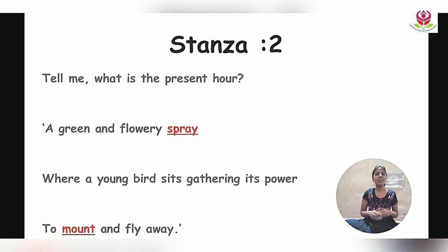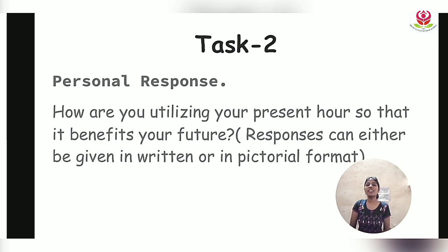Looking at the next line — 'where a young bird sits gathering its spark to mount and fly away' — the child is indirectly comparing himself or herself with the young bird. Just as the young bird never stops working, the child uses his or her present to enhance skills without stopping, so that it will be helpful in the future.